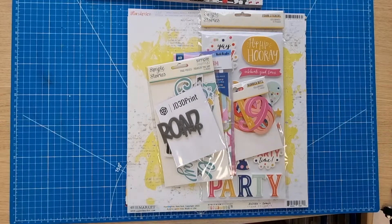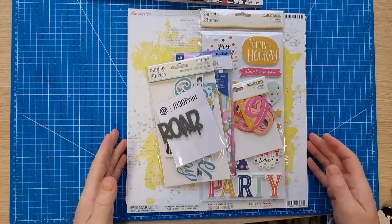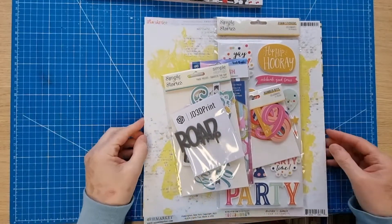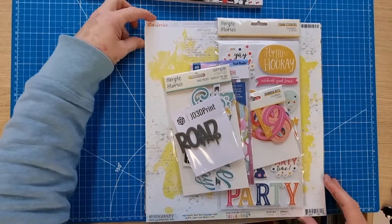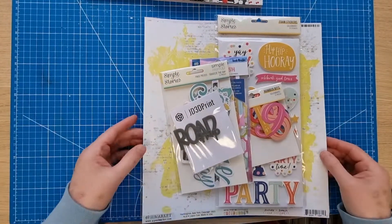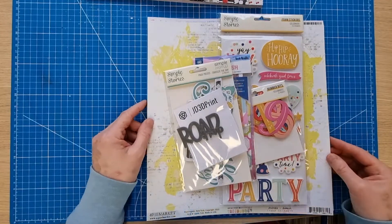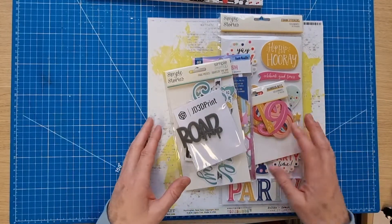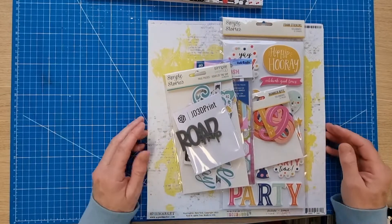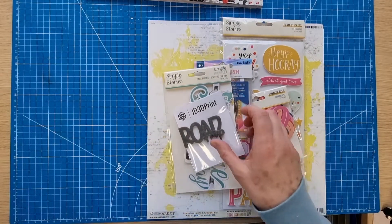Hello scrapbooking friends, thank you for joining me for another video. Today I've got a haul video for you. I've done a little bit of shopping and I placed an order with Hey Little Magpie, which is a scrapbooking and crafty supply business in the UK. I do normally buy my scrapbooking products from them.